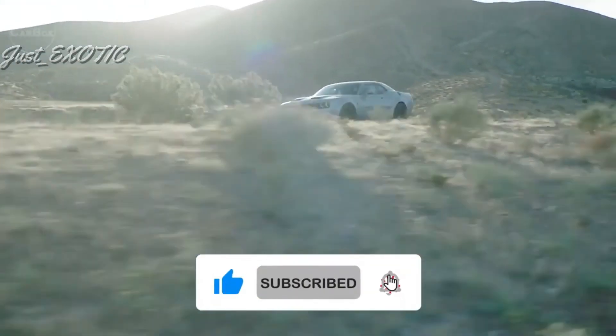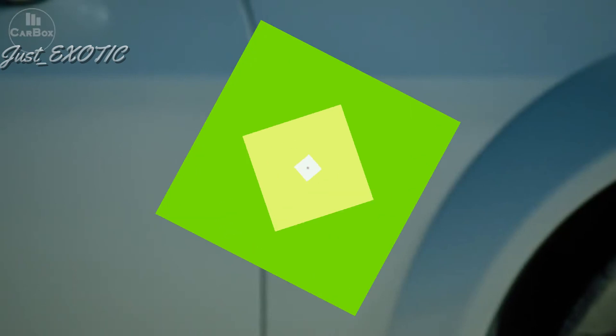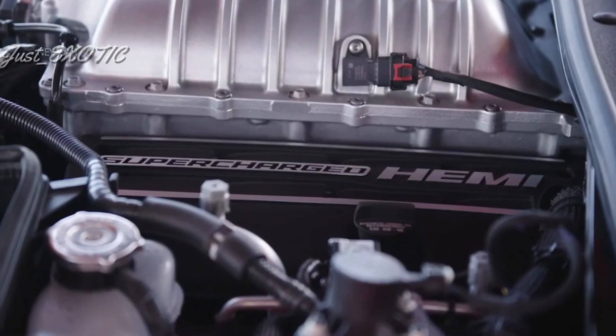Dodge has not announced pricing for the 2022 Challenger. Typically, the Challenger has one of the higher base prices among sports cars, but you can expect it to start at less than $30,000.